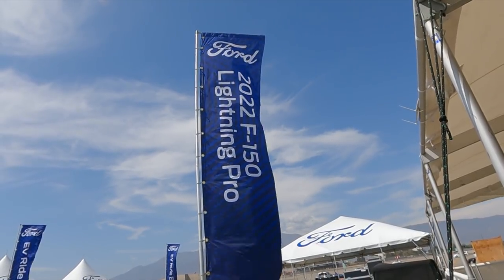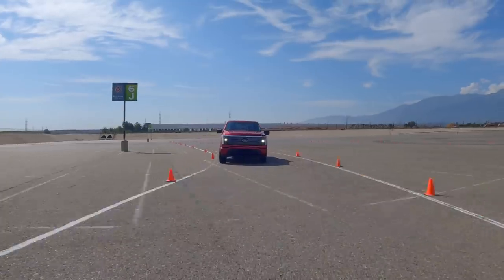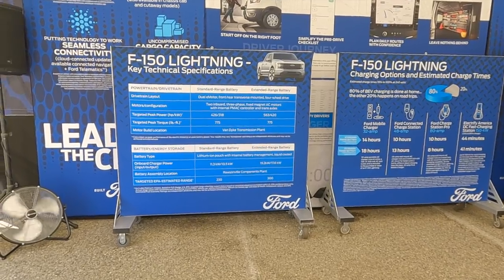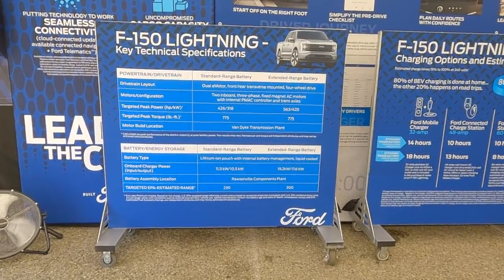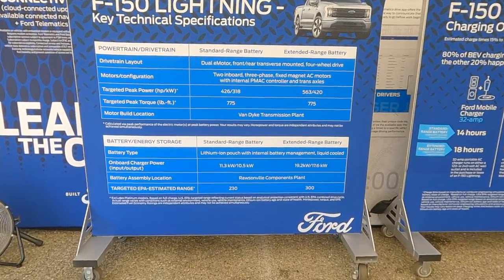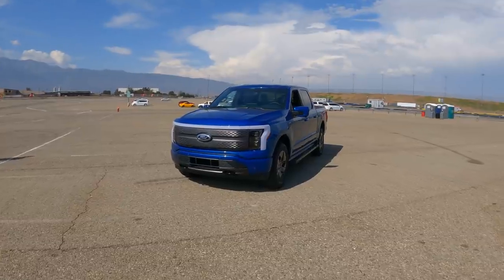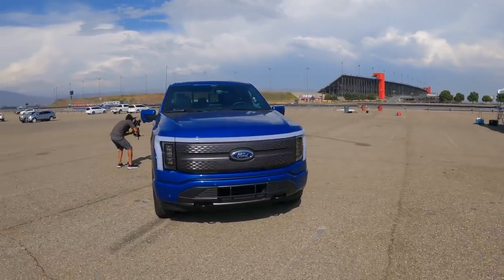The last thing I want to talk about is everything you get by upgrading to the extended range battery. From early pricing, the extended range battery is probably going to be a $10,000 option. Standard range battery targets 230 miles of EPA estimated range; extended range targets 300 miles. Ten thousand dollars seems like a lot for 70 miles of extra range, but there are a few other things you get.